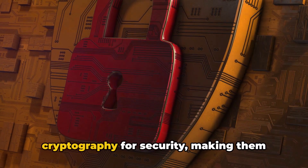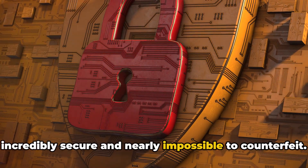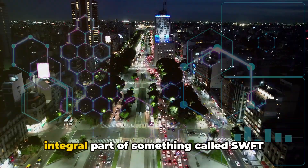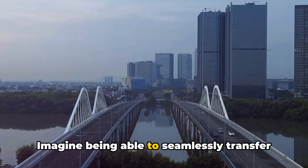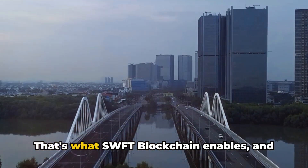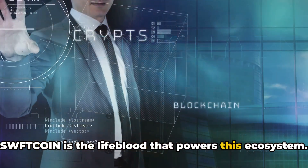Cryptocurrencies like Sweptcoin use cryptography for security, making them incredibly secure and nearly impossible to counterfeit. But what makes Sweptcoin unique? It's an integral part of something called Swept blockchain, which is a cross-chain transfer protocol. Imagine being able to seamlessly transfer value from one blockchain to another — that's what Swept blockchain enables.